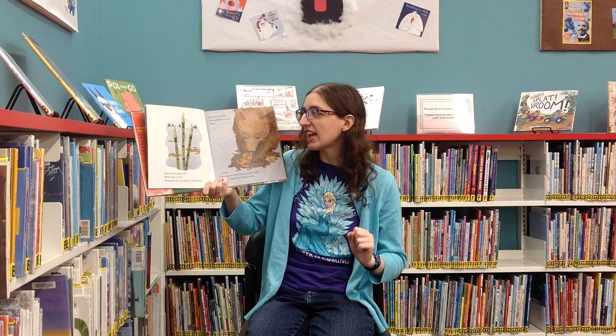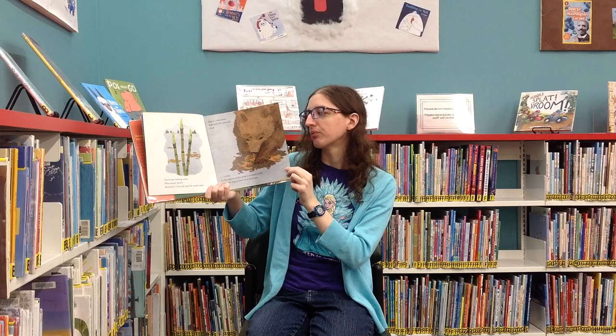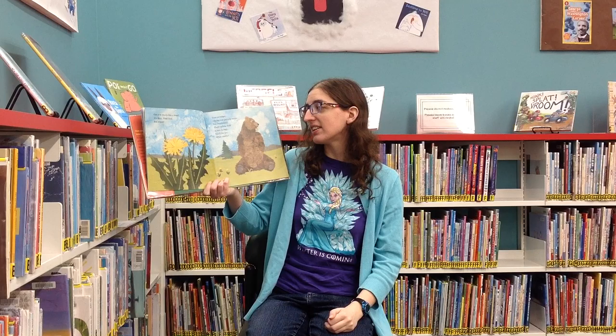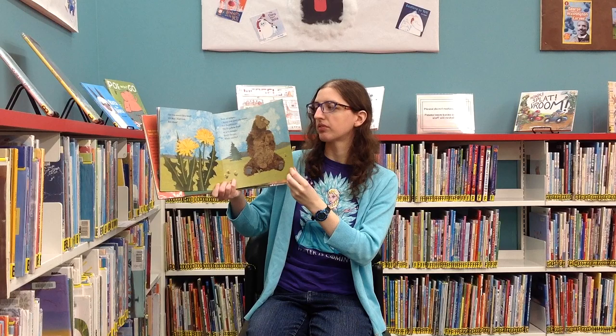Dig in, dig down. Paw and claw and pull. Find a hide — a starving bison that died in winter's cold. Gnaw the frozen meat from its bones. Can you search like a bear? It's May. Find food. But where? Carrot sedges? Chomp cow parsnip buds. Eat dandelions. The yellow fluff is not enough. Sniff the air.